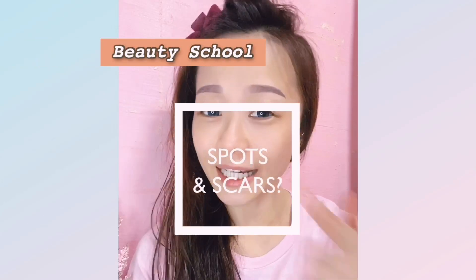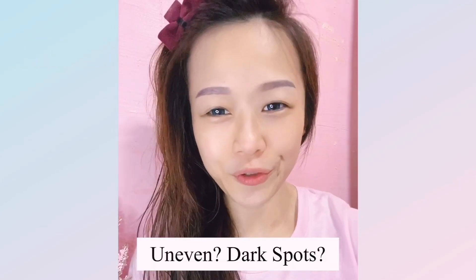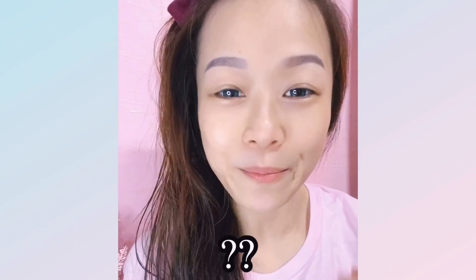Have you ever felt that your skin is uneven and you feel troubled with dark spots and pigmentation spots, wondering why there are more now? You may also be wondering why your skin looks yellow with an uneven skin tone. Today I'm going to share with you what causes pigmentation and what causes darkening of the skin.